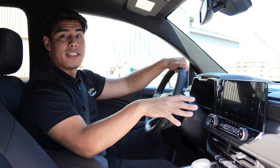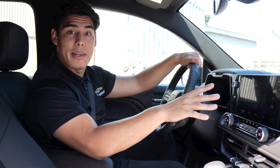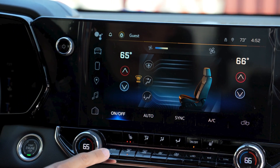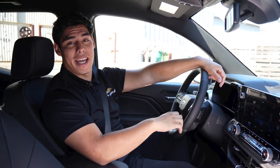The heated driver and front passenger seats have separate buttons on the climate control panel that let you choose from three levels of warmth. At the touch of a button, you can warm the cushions and seat backs with multi-level temperature control. It's like having a personal heating pad.